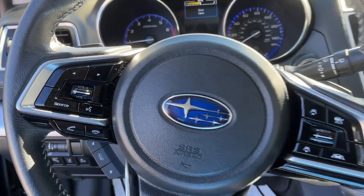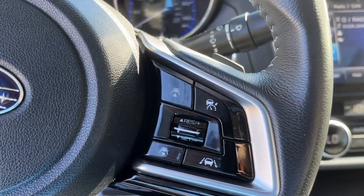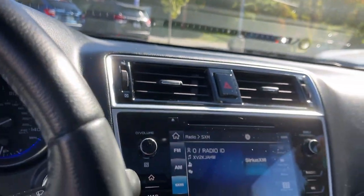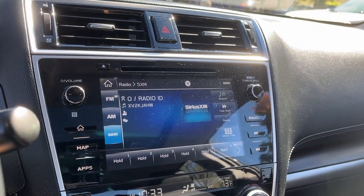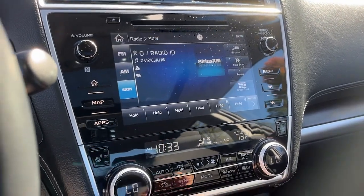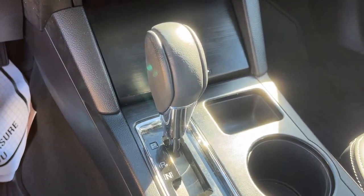These are just some of the great options this vehicle comes with: Apple CarPlay and/or Android Auto, keyless entry, moonroof, satellite radio, power passenger seat, heated rear seat, heated mirrors, fog lamps, backup camera, and a premium sound system.